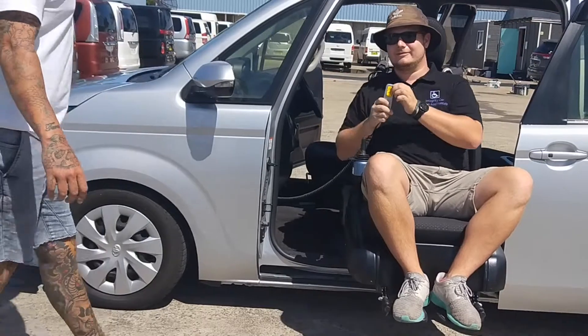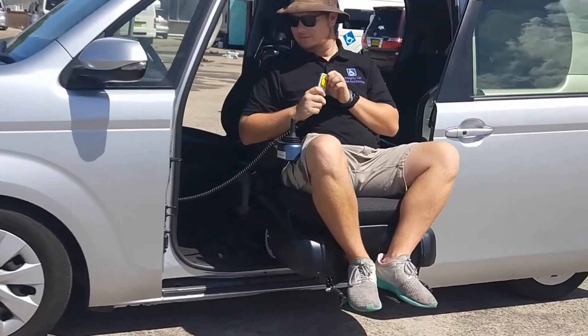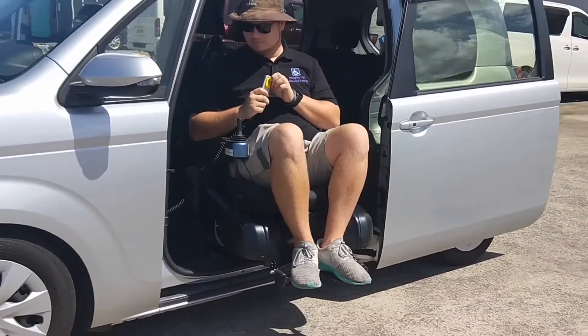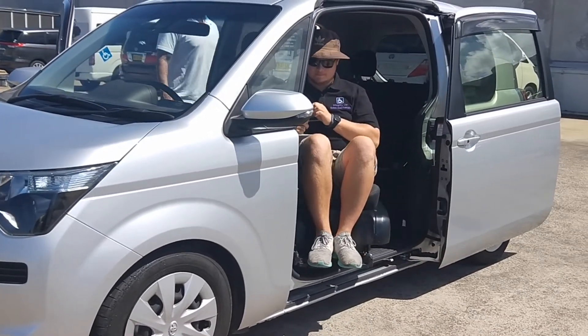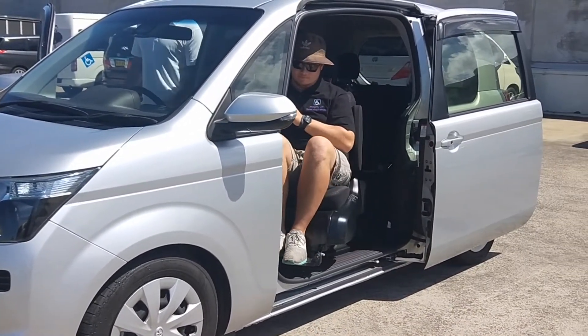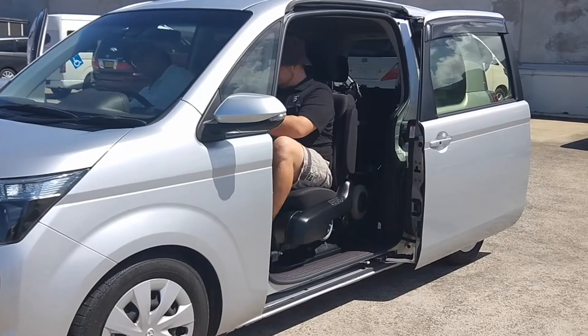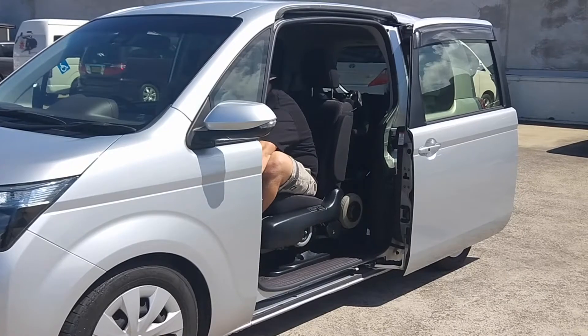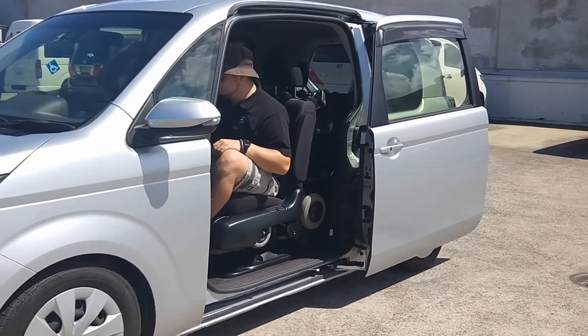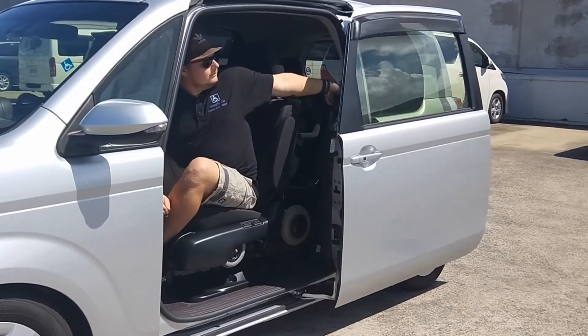The Toyota Spade is a 1-litre four-cylinder unleaded automatic CVT continuously variable transmission, which makes the vehicle even more fuel efficient. It's a wonderfully compact vehicle, great for city driving. Vehicle dimensions are: height 172cm, length 399cm, width 169cm.